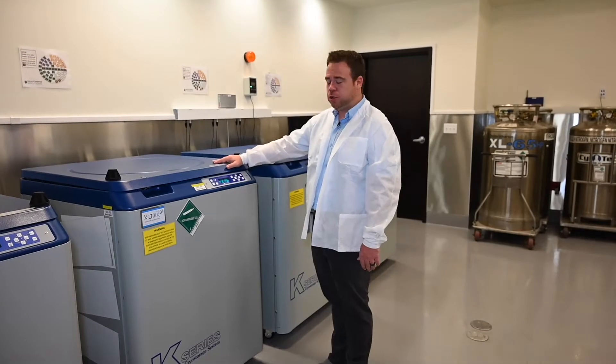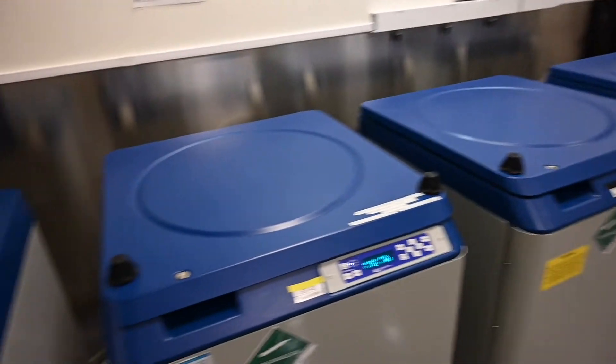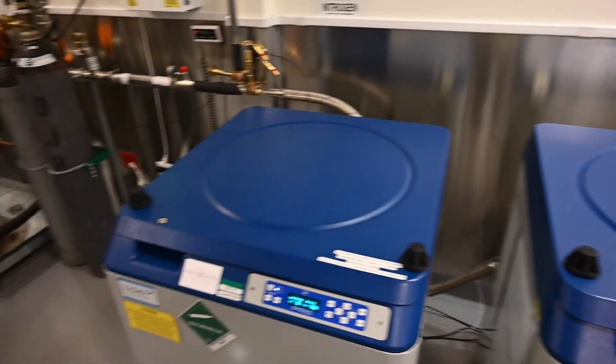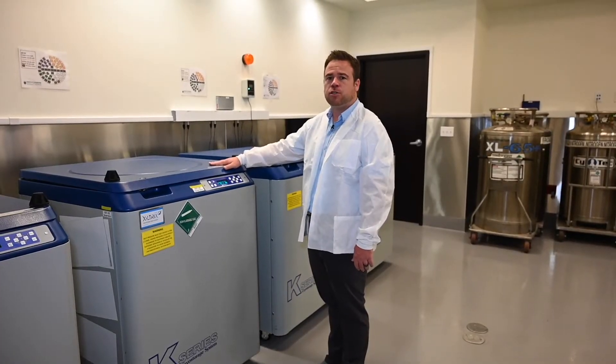Here at Fertility Storage Solutions we use the K-Series cryo systems. These are high-capacity storage tanks for your specimens. They can carry somewhere between 9,000 to 10,000 specimens inside of them, and they have instant access to nitrogen from our 1500-liter nitrogen storage tanks.